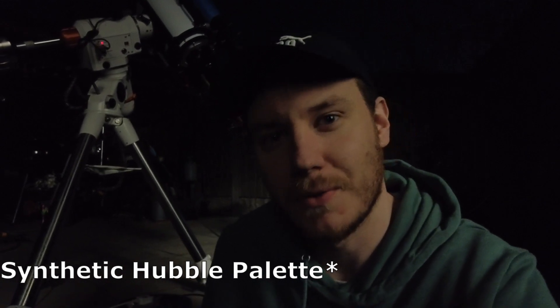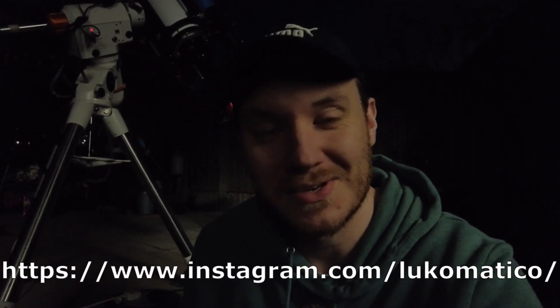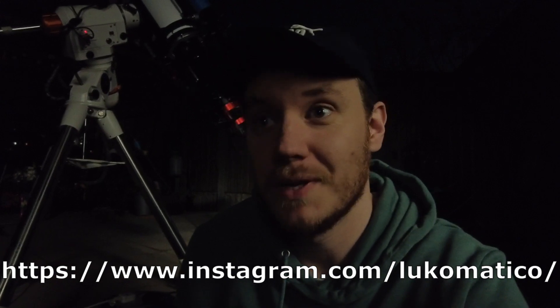I think I'll process this one not in Hubble palette but perhaps with a more normal approach to bi-colour imaging — more of the blues and reds — I think that'll show quite well on this target. As always, thank you very much for watching; I really do appreciate all your support, it's still blowing my mind how well this whole thing's going. I do have an Instagram now — if you'd like to share your pictures of what you've been getting up to, you can find me there as lukomatico, just the same as this YouTube channel. Thank you very much for watching, and clear skies guys, until next time.